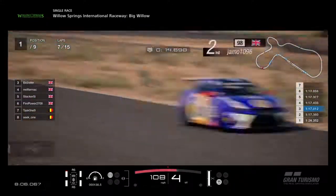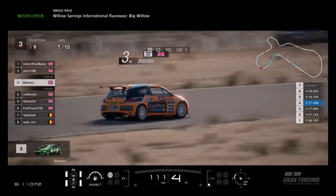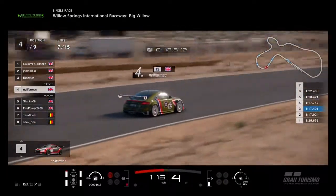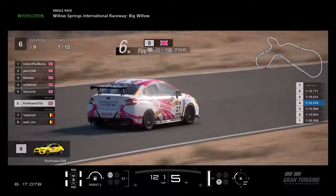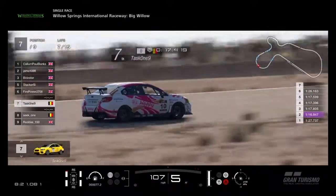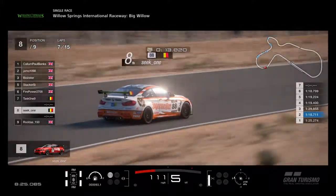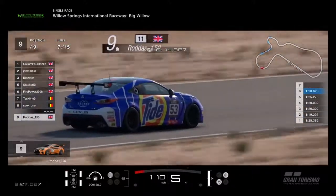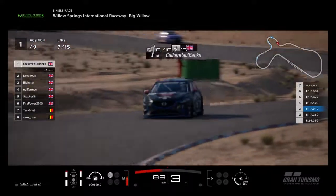Looking at the tyres: soft tyres for Callum, super softs for Jamo, softs for Bidster, softs for Neil, and softs for Stacker. They're all running the option tyre. No one's running the prime tyre. Remember you've got to run the medium tyre at least once over the three races. Seek 1 is using his medium tyres, which is probably why he's further back, and Rodders as well. But near the end of the race they might come back since their tyre wear isn't as bad as the others.